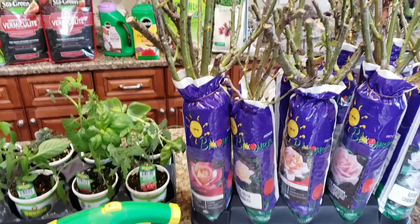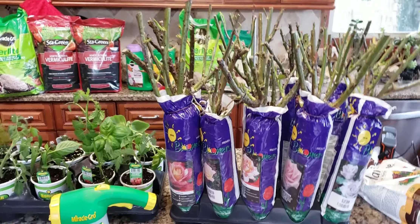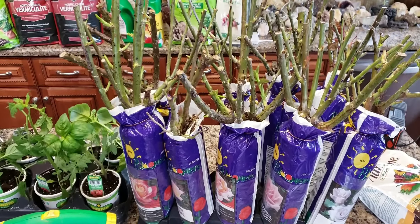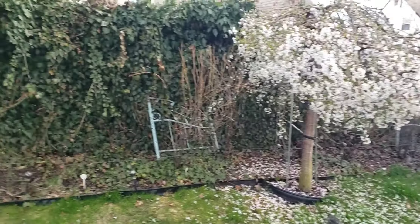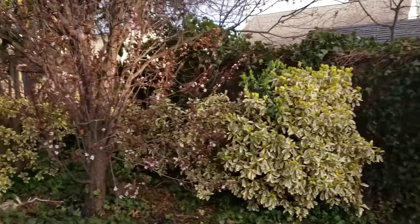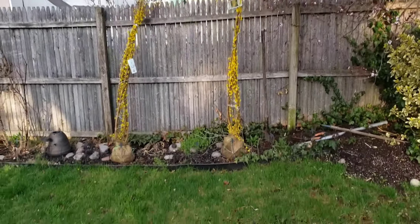Thanks for watching and I can't wait to get started on all this stuff tomorrow. My God, I got a lot of work ahead of me. Here are some of the current roses I have in my garden. And I forgot as an afterthought to show you guys the forsythias — I don't know if I'm pronouncing it right.